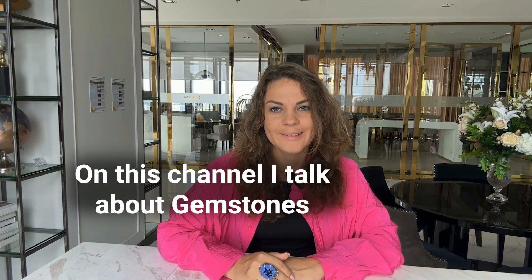Hi everyone, I am Sasha Kareva and on this channel I talk about gemstones. Welcome.